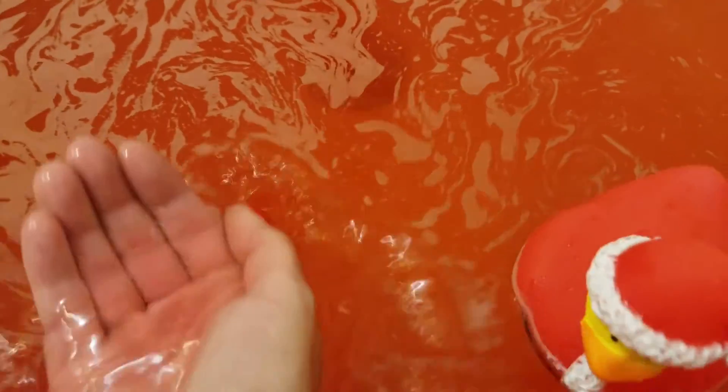I am looking at the water and noticing that it's actually colored highly. When I scoop up some water, it's still red in my hand.